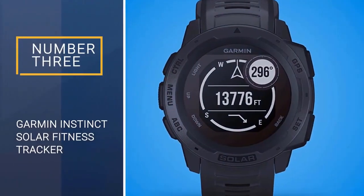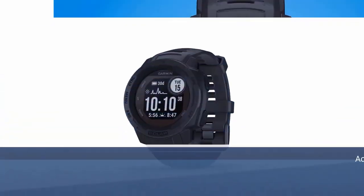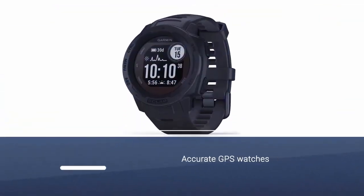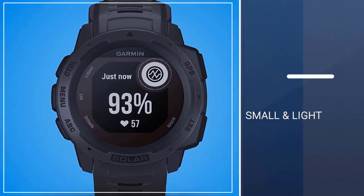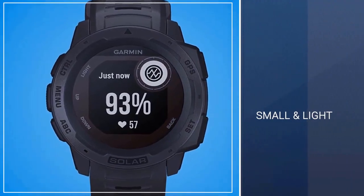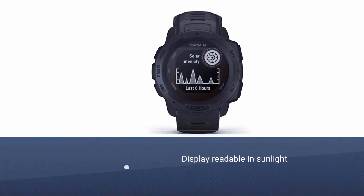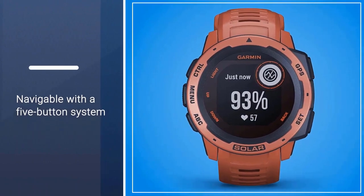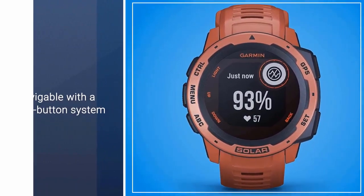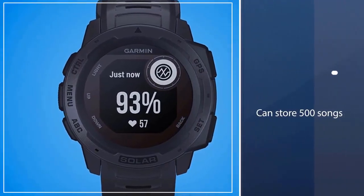Number three: Garmin Instinct Solar Fitness Tracker. Garmin makes the most accurate GPS watches. It's small, light, and waterproof with a display that's readable in sunlight and navigable via a five-button system. In addition to giving you recommendations on rest and recovery time, it can measure your stride length and estimate your times for a 5K, half marathon, or marathon.